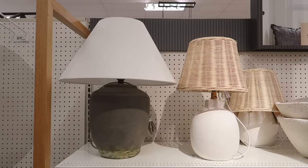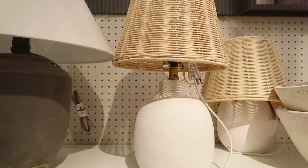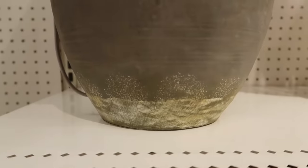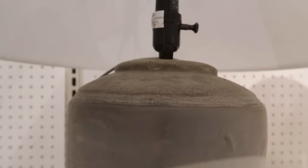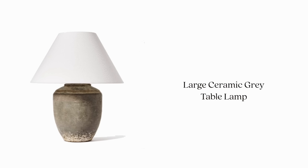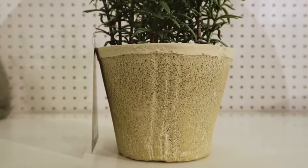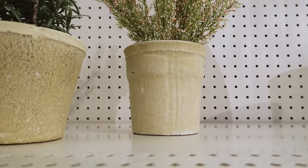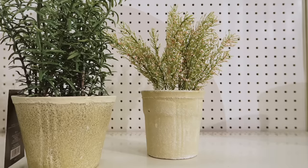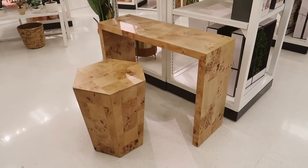These two lamps have been at Target for a while — the left ceramic one is unreal, it is such a pretty lamp, very Studio McGee classic. The right one with the rattan shade is just such a perfect summery lamp, like a perfect lamp for a guest room. I saw these cute little faux plants which are actually faux herbs — they have a couple different styles and I really loved the distressed little pots they came in. These would be so cute on a window sill in a kitchen.